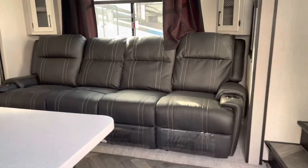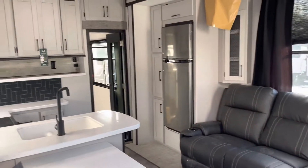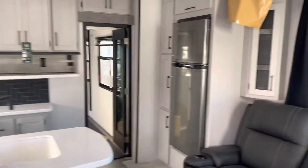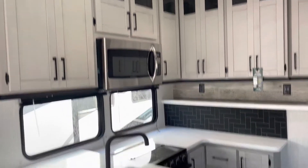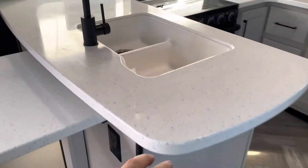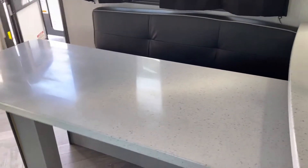Nice four-seater sofa. Big oversized refrigerator, over 10 cubic foot. Look at this incredible kitchen — that storage, these solid surface countertops. Nice little half dinette there.